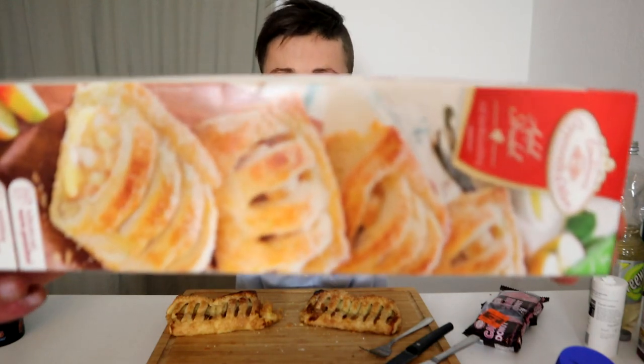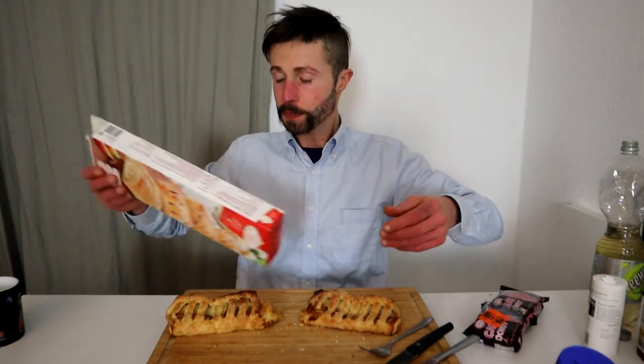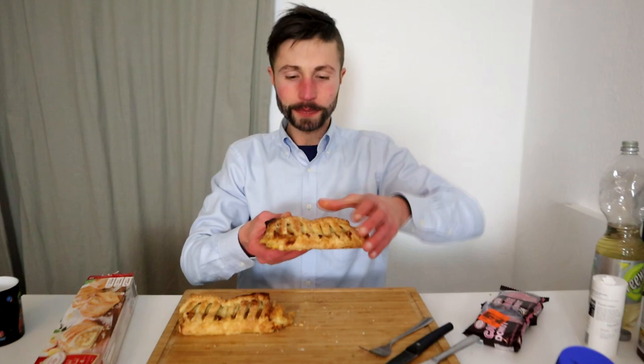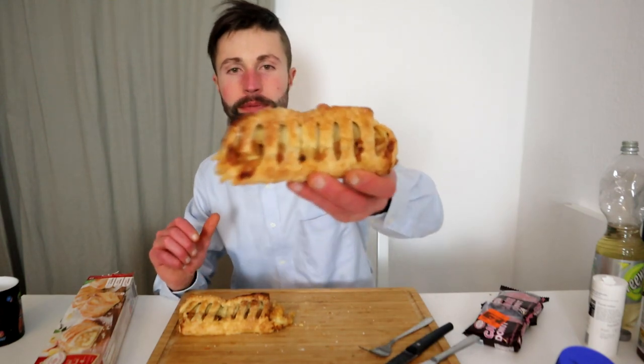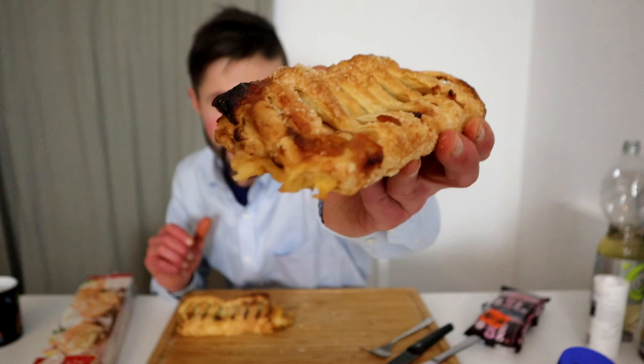The apple strudel — it looks like a danish, from Coppenrath and Wiese, a really good brand. 550 grams, about 1,400 calories. And here's the bad boy — it's still a bit warm. Look at it — so flaky. Just listen to the crunch, my friends. Exactly what I need after all this savory stuff.